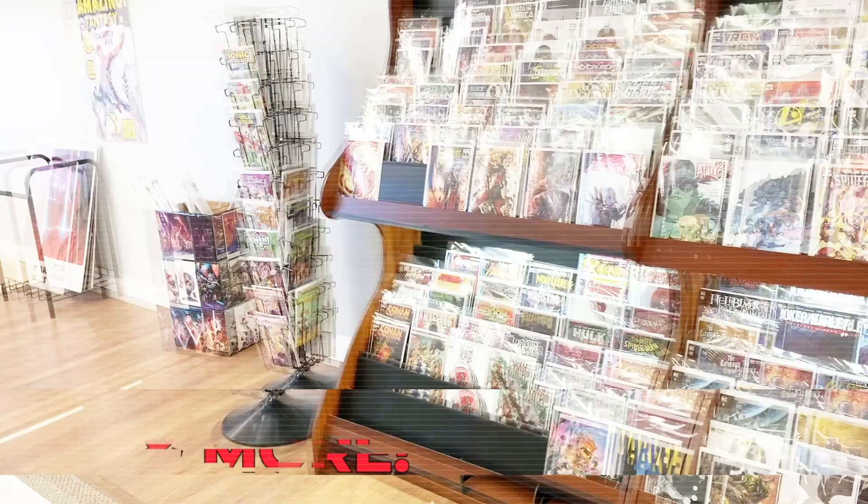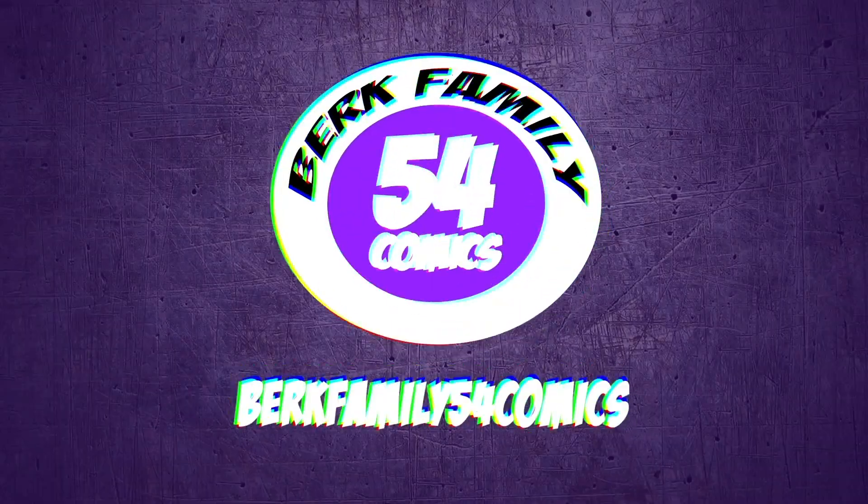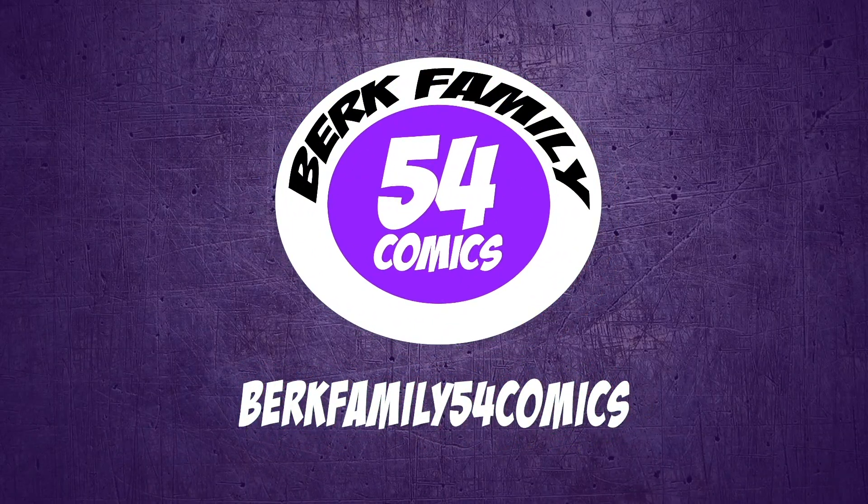In today's video I'm going to talk about the top 10 Batman comic books in my collection. What's going on everyone? I'm Steve from Burke Family 54 Comics. In today's video we're going to be talking about the top 10 Batman comic books in my collection.